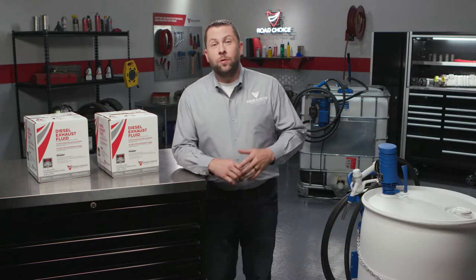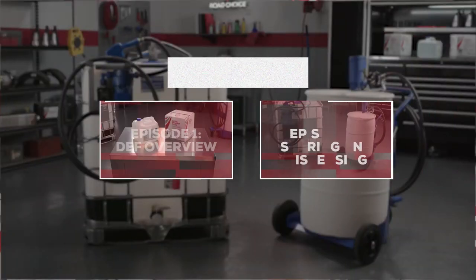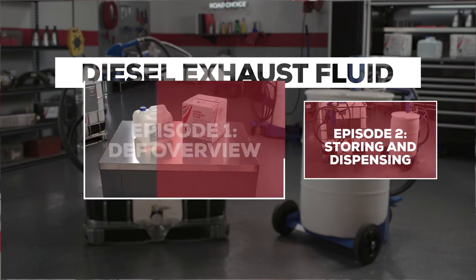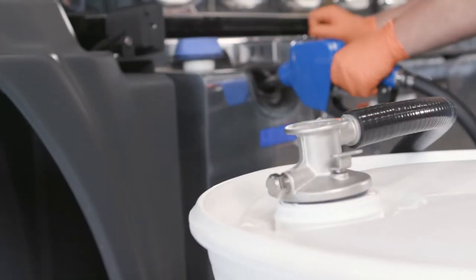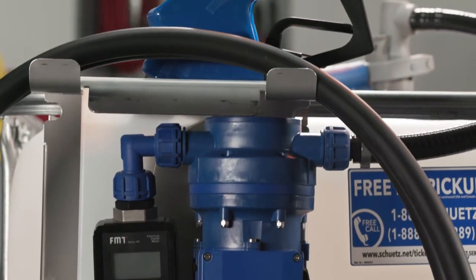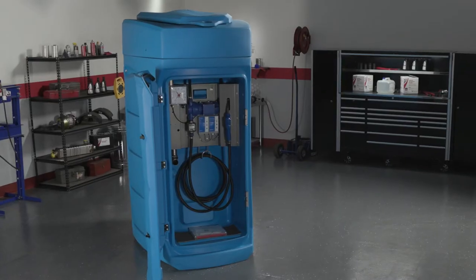Hi everyone and welcome to another episode of Road Choice TV. I'm Justin your host and this is the first of our two episodes on Road Choice diesel exhaust fluids. Today we'll talk about what diesel exhaust fluid or DEF is, what it does, and why DEF quality and purity are so important. We'll look at how Road Choice makes access to DEF easy and dependable, and we'll wrap up with valuable tips on how to handle, store, and protect your DEF supply.